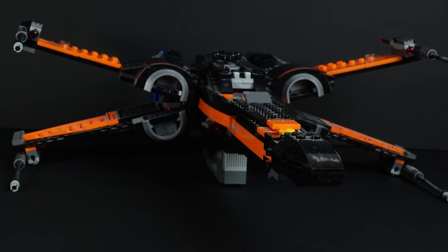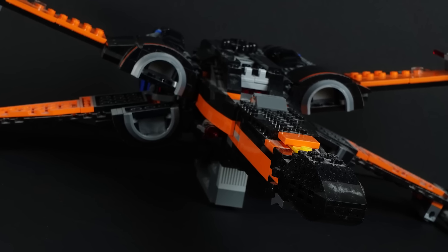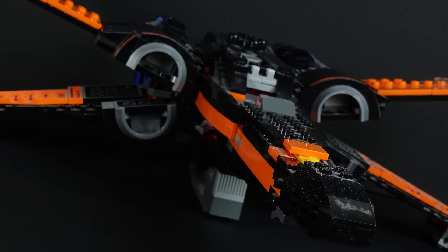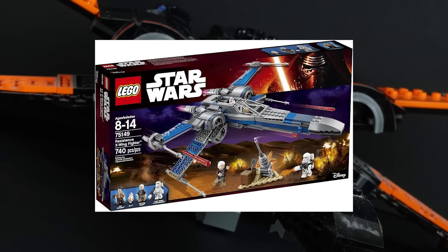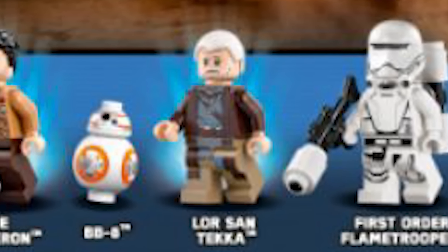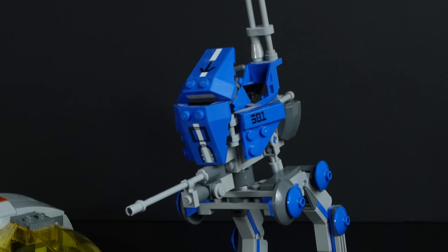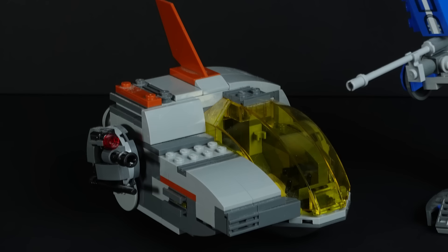I got this when it came out because I've always wanted a Lego X-Wing, and this is the first one I was able to buy, but I was never too crazy about the Halloween pumpkin color scheme, and then a few months later they re-released it with the normal colors, which just made me mad, because obviously that's the one you want. Other Lego Star Wars on the shelf includes the Podracer, the 501st Walker, and whatever this thing is.